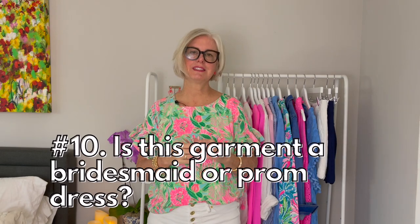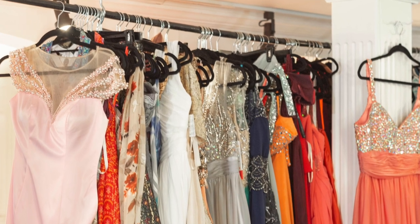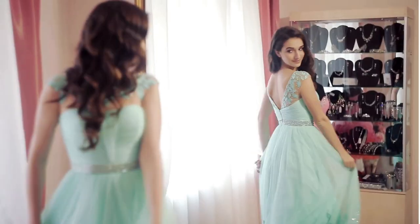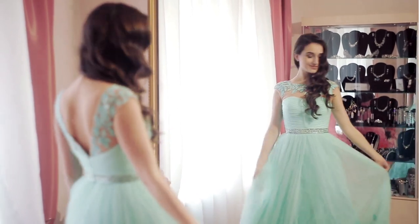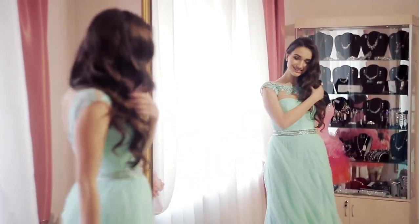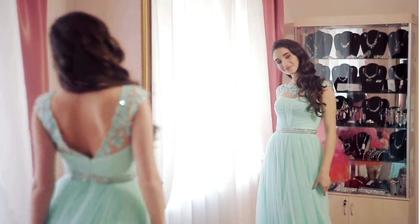Rule number ten: is this garment a bridesmaid's dress or prom dress? When you go through the bridal and prom phase of life, you end up hoarding these gowns. When you buy them, they tell you that you can wear it again or cut it to cocktail length for other parties. You won't. A bridesmaid's dress or prom dress always looks like a bridesmaid's or prom dress. Take those out of your closet — you're never going to wear them again.